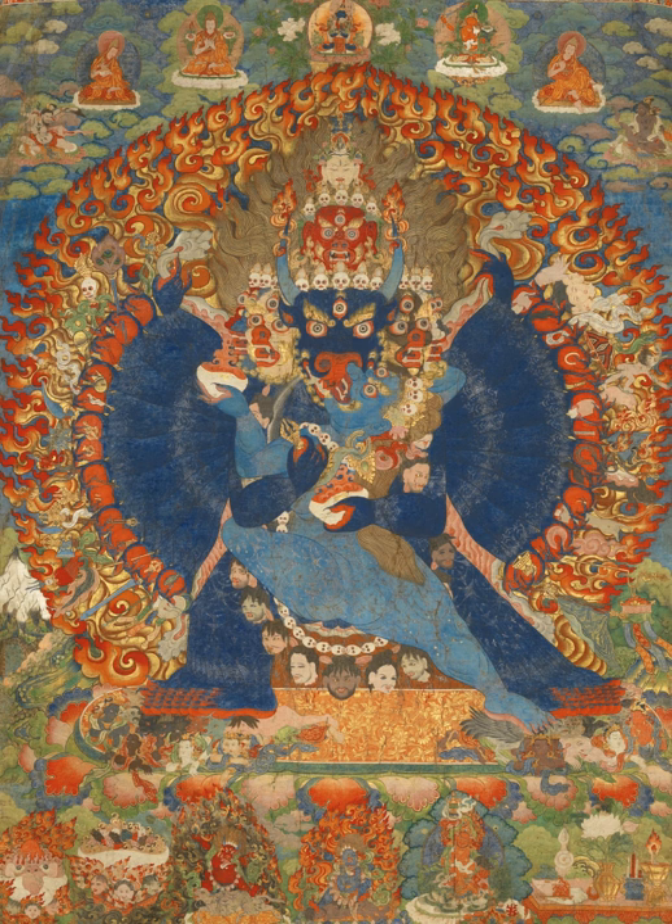A skilled Thangka artist will generally select from a variety of pre-designed items to include in the composition, ranging from arms, bowls and animals, to the shape, size, and angle of a figure's eyes, nose, and lips. The process seems very methodical, but often requires deep understanding of the symbolism involved to capture the spirit of it. Thangka often overflow with symbolism and allusion. Because the art is explicitly religious, all symbols and allusions must be in accordance with strict guidelines laid out in Buddhist scripture. The artist must be properly trained and have sufficient religious understanding, knowledge, and background to create an accurate and appropriate Thangka.